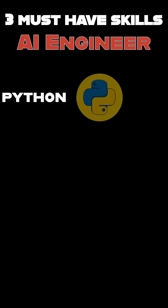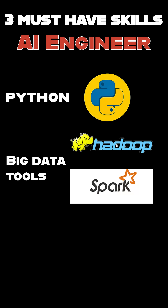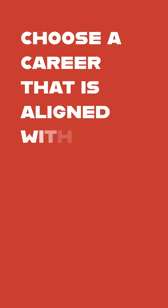The three must-have skills of an AI engineer include: expertise in Python; the second important skill is having experience working with big data tools like Hadoop and Spark; and the third important skill is having experience working with cloud computing platforms like AWS, DevOps, and Google Cloud.